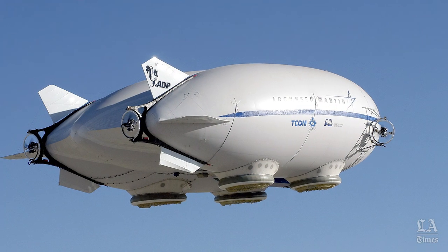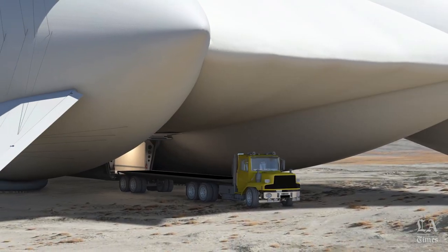The cargo carry version, 20 tons, the LMH-1, is about three times this size in every dimension. So it's the size of a football field, but seven stories tall.